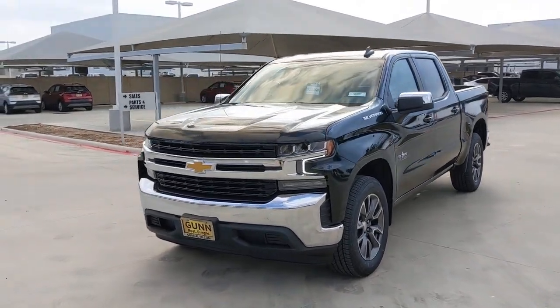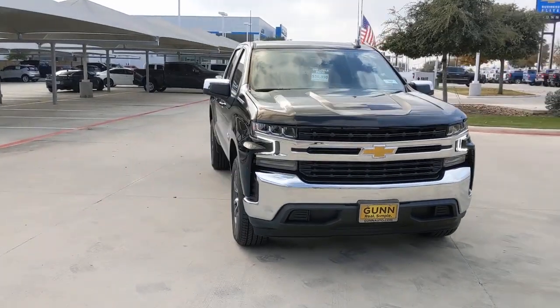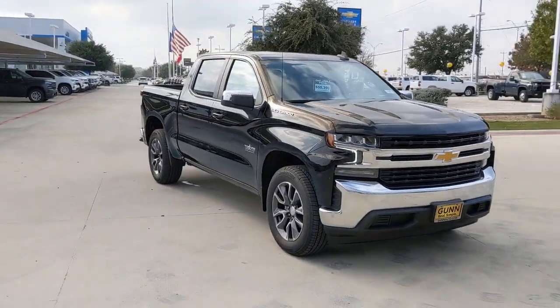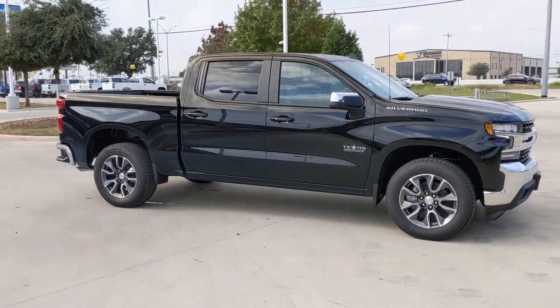This could be the car for you. The 2022 Chevrolet Silverado. Aim higher than ever in the all-new Silverado pickup, the truck that digs deep to give you more of what you want and need.